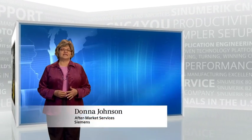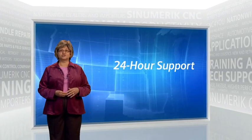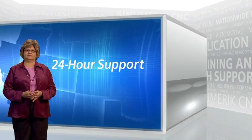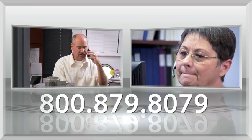The mission of the Siemens CNC group is to maintain 24-hour support for our customers all over the country. The way we see it, you should only have to make one call for whatever support you need. Talk to us live from 7 a.m. to 5 p.m. Central Time.